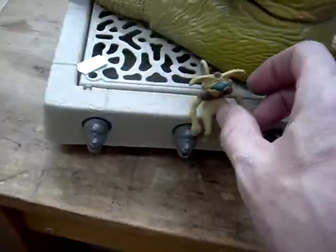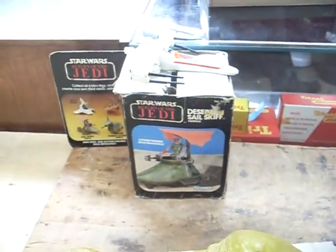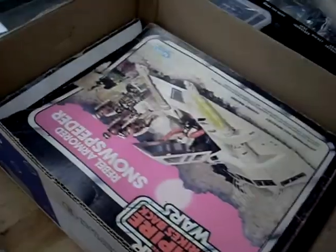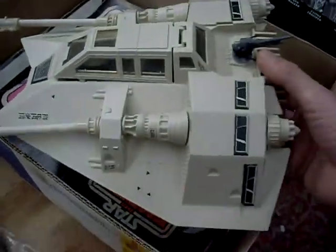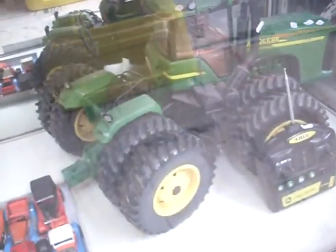You've got Jabba the Hutt hanging out there with Salacious B. Crumb. Another cool little lot — the little Return of the Jedi desert sail skiff, some more good action figures, the vintage boxed snow speeder, all in good original condition. Some old cards and stuff, key rings, another good big lot of figures. Vintage Star Wars TIE Fighter, big Ertl remote control John Deere tractor.